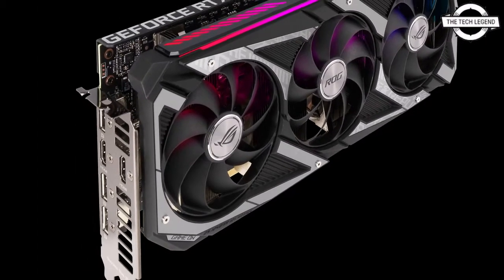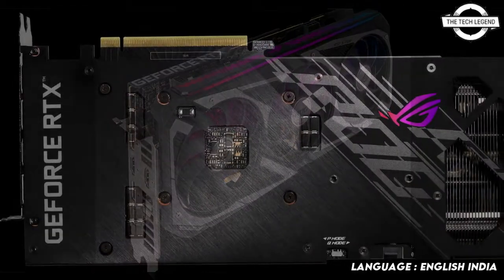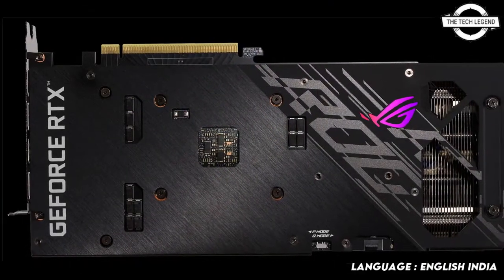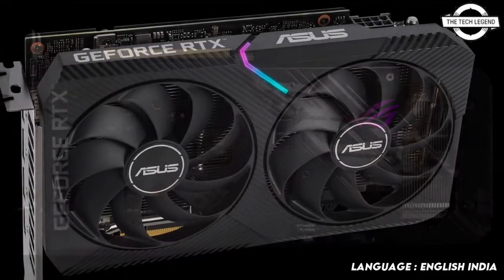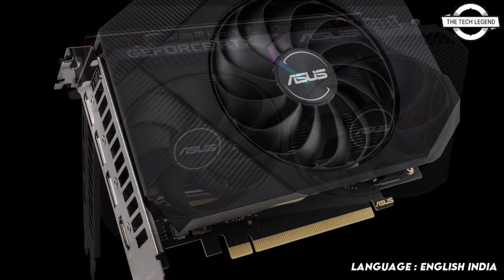Hello friends, welcome to the Tatisian channel. Today I will talk about the Asus NVIDIA GeForce RTX 3050 series graphics card. Asus today announced 5 versions of the new NVIDIA GeForce RTX 3050 graphics card, bringing the NVIDIA architecture to a wider audience than ever before.